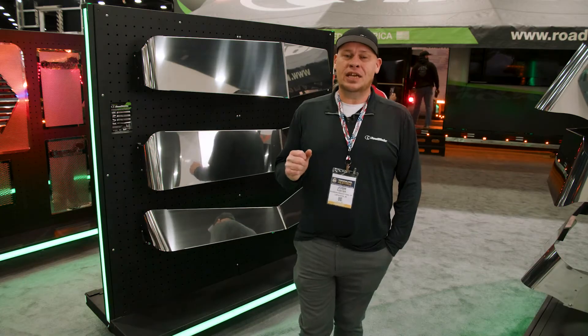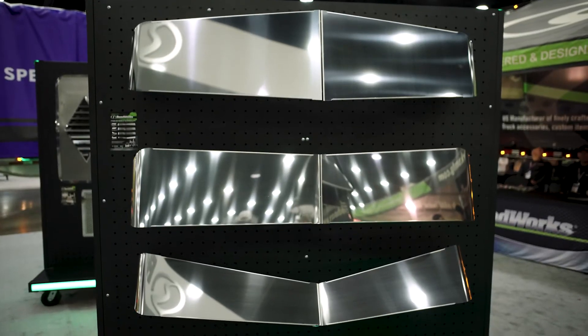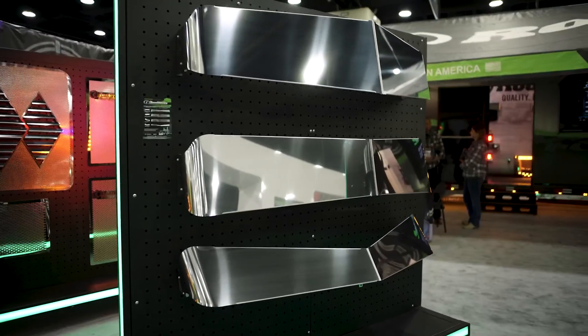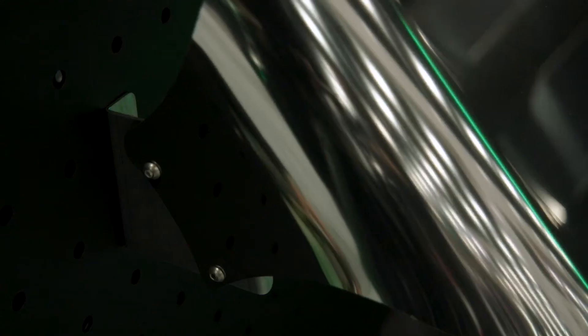What I'm going to show you today is the Intimidator visor that we launched last year. This is a full-line series of visors for Kenworth and Peterbilt trucks. These are heavy-gauge, blind-mount, smooth, large-radius visors. That means the side of the visor has a very long, sweeping radius — it's a very sleek look.